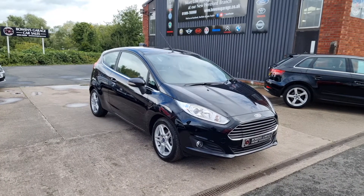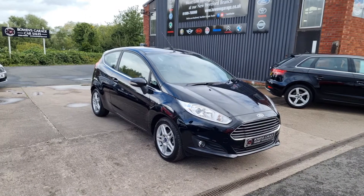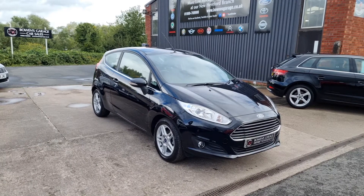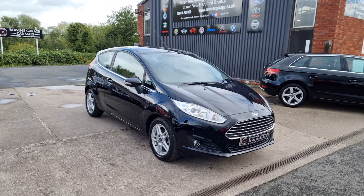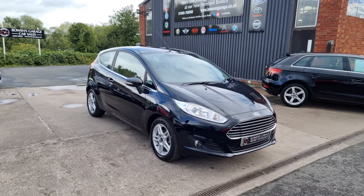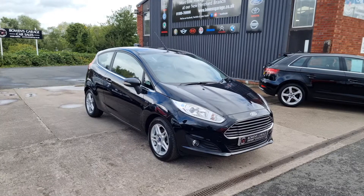We do work on an appointment only basis, so if you'd like to come and view, please do get in touch. Our telephone number is 01989 769900. You can also contact us by email at sales@bowenscarriage.co.uk. And for any more information — registration number, insurance groups, and specific technical specs — do have a look at the website: www.bowenscarriage.co.uk. Always popular are these little Fiestas, especially in this sort of price range, so I think this one will fly away.